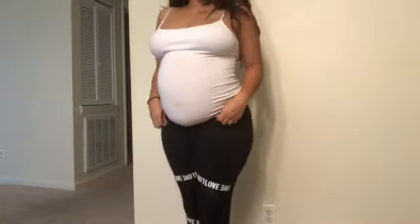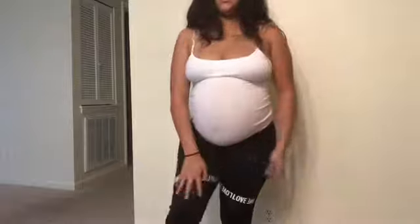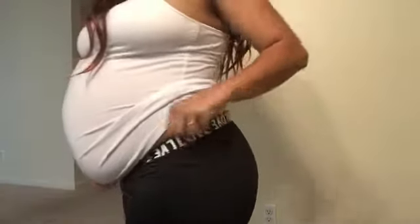Let's try the leggings on. I really like them — they're really stretchy and I love the design. They fit really nice and I don't think they're really that see-through.